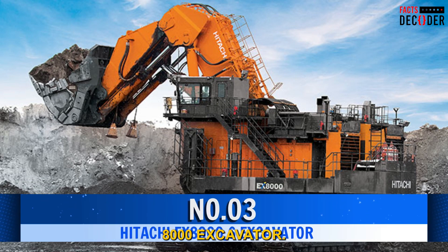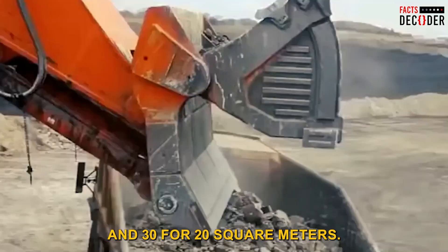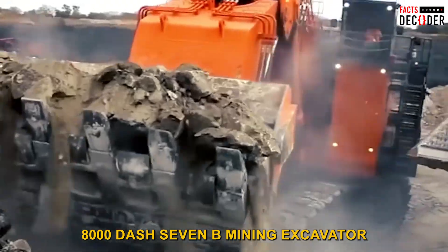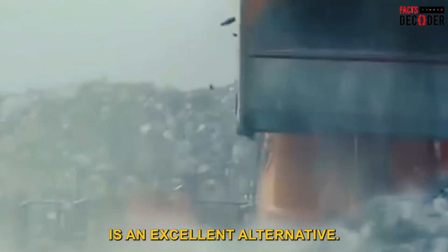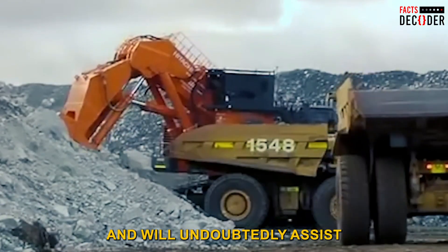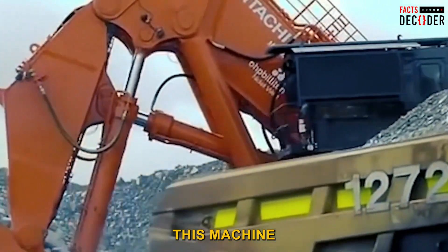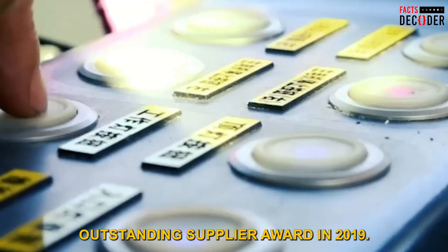Number 3: Hitachi EX-8000 Excavator. The effective working space is between 2,290 and 3,420 square meters. If productivity and dependability are important factors in your mining business, the Hitachi EX-8000-7B Mining Excavator with Tier 4 Final Engine is an excellent alternative. This enormous excavator is the largest produced by Hitachi and will undoubtedly help reduce operating expenses due to its sophisticated fuel optimization technology and ease of maintenance and operation. This machine demonstrated its value by receiving the NSU Mining Outstanding Supplier Award in 2019.